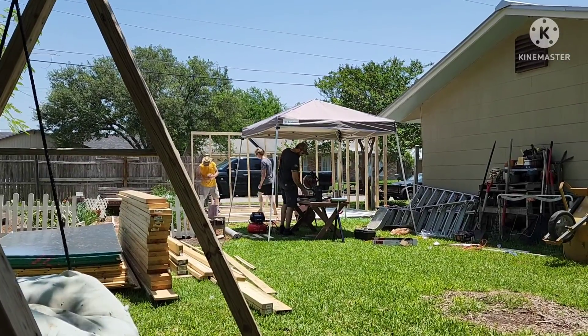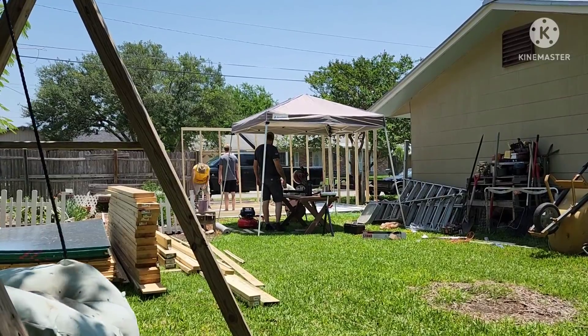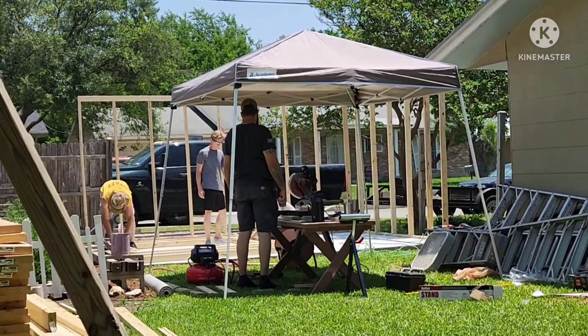All right, it's officially happening. We are in the process of building the shed with lots of family help.